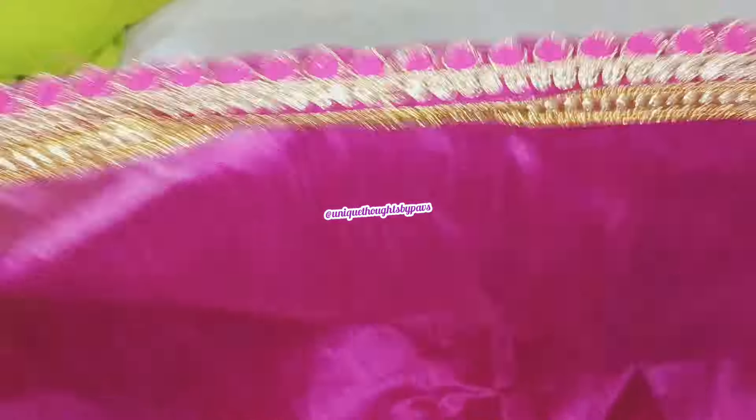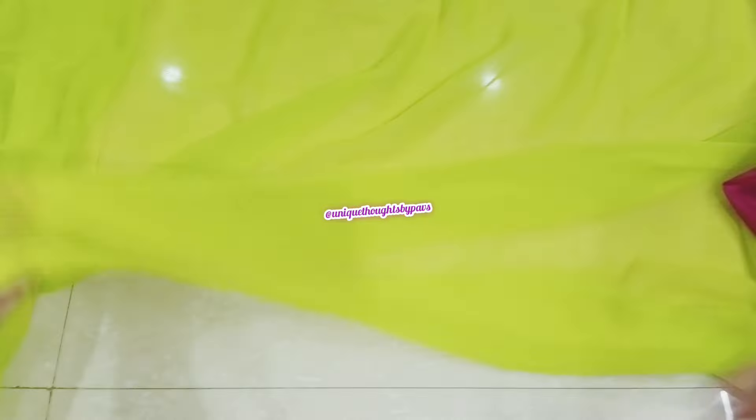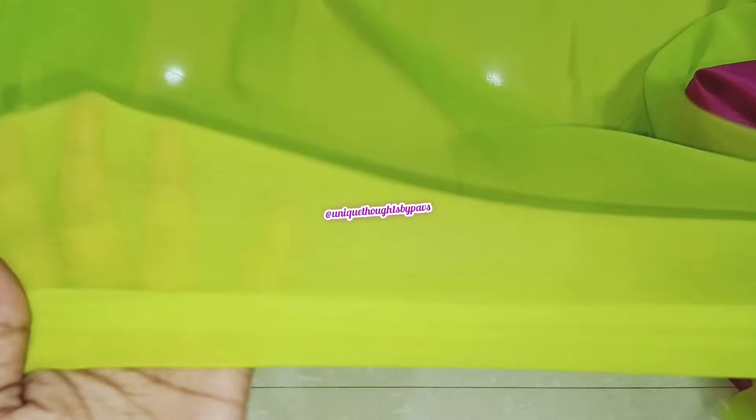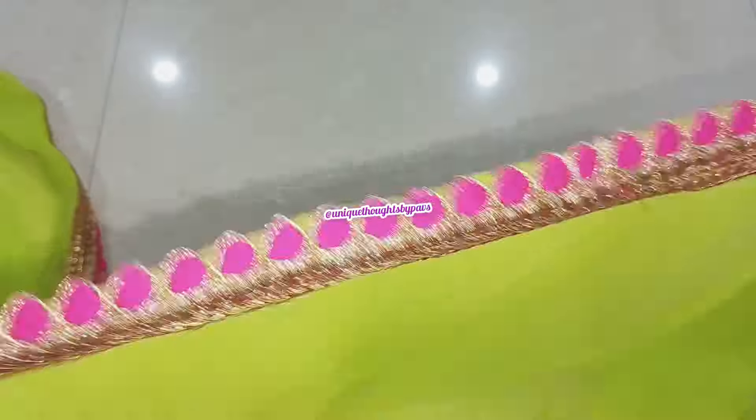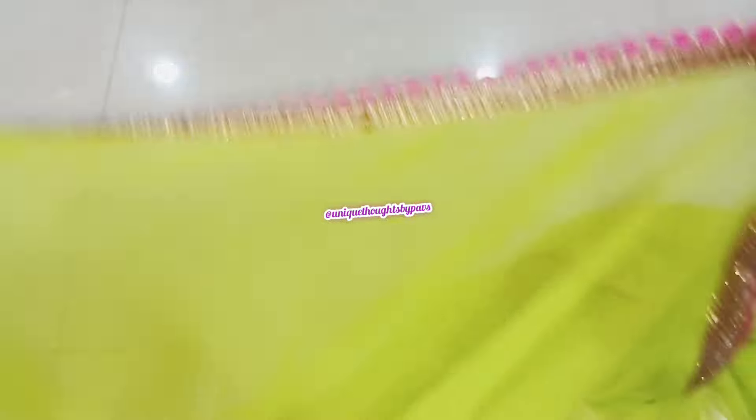Here we use the blouse piece of raw silk fabric in pink color. Blouse length is 0.8 meters. We use pink color lace and stitch — lace quality is very excellent. Here we use the georgette fabric. It is very lightweight and comfortable. This color is a radium color — very beautiful and rare. The color combination used here is very thick.